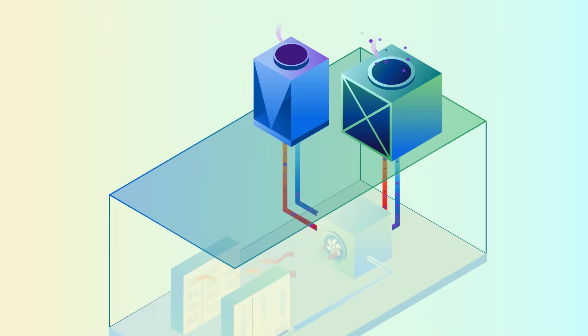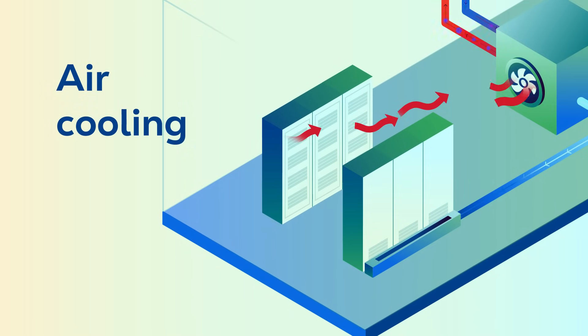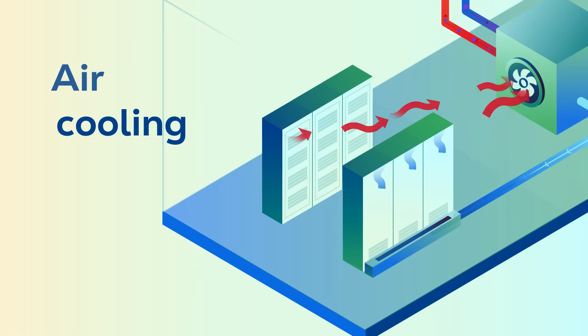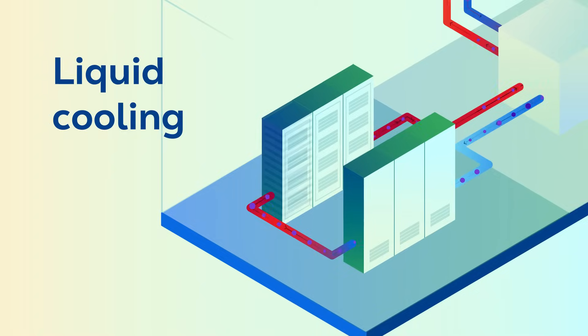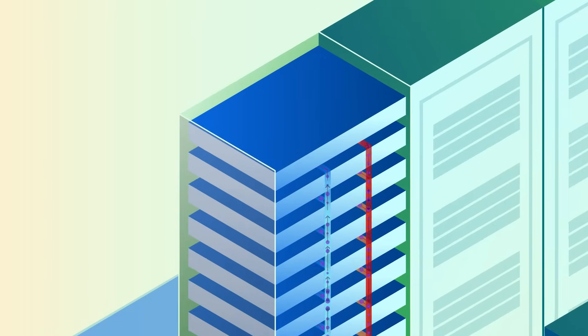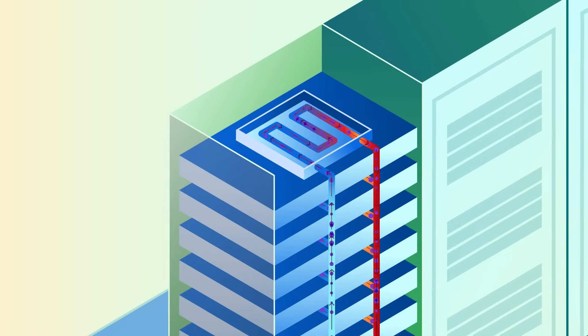For cooling at the server level, there are two main options. Air cooling uses air conditioning and fans to move hot air out and cool air in. The other option is liquid cooling, which is a closed-loop system that sends cooling liquid directly over the processing chips inside servers, where it absorbs the heat and carries it away. The liquid is then cooled down and recirculated.